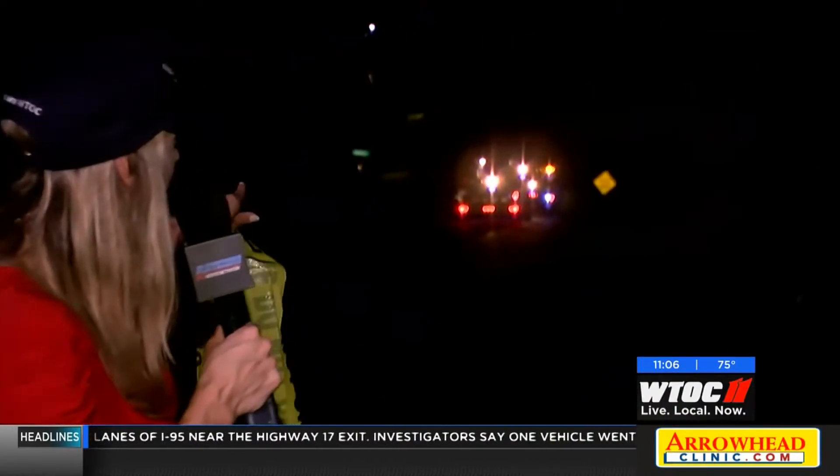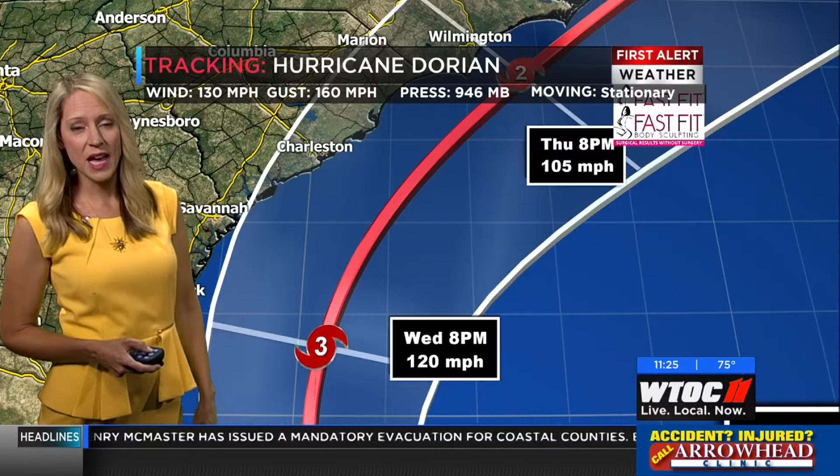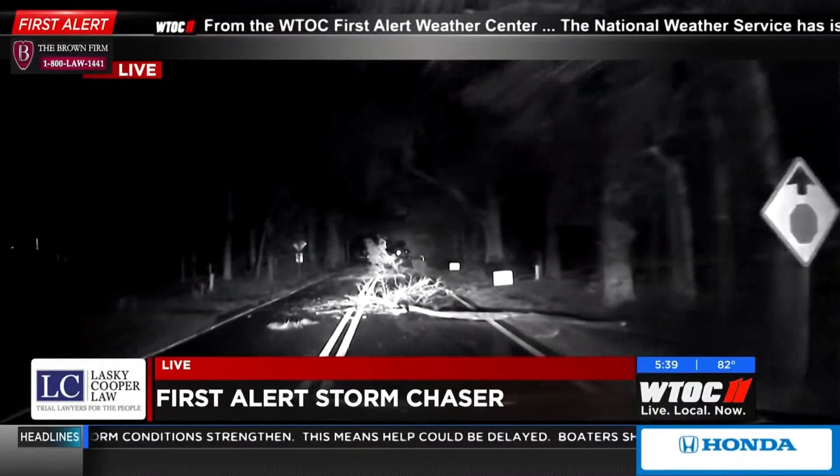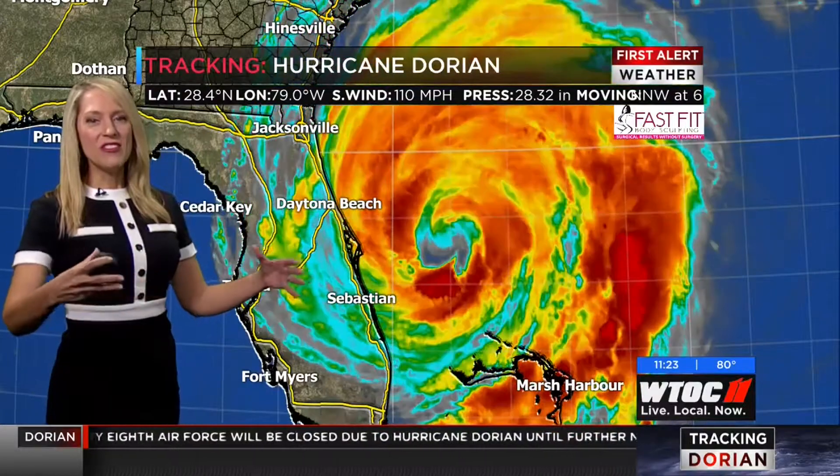Trying to navigate the storm chaser through the closed streets because of the power lines down. You can actually see power crews still working out here. This could shift back to the west, so we don't want to let our guard down just yet. We're coming up on the largest debris we've seen so far. It is getting weaker, but as it gets weaker, the wind field expands.